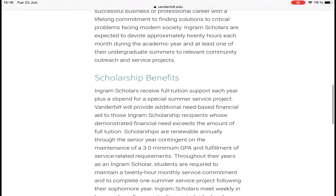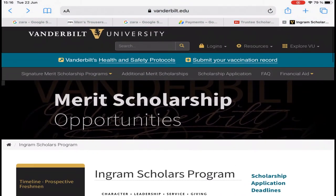If offered the scholarship, you need to maintain a GPA of 3.0. If not, your scholarship will be taken away from you.